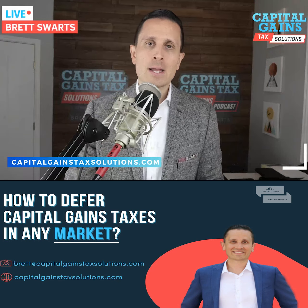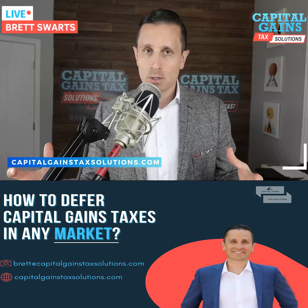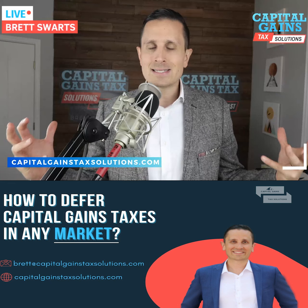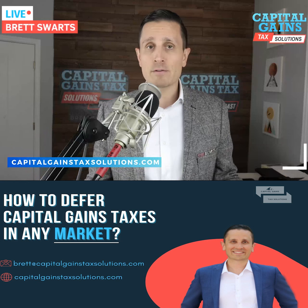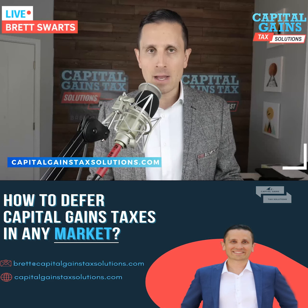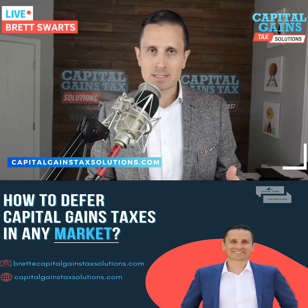We just closed a deal for our client. We're also a multifamily brokerage team here in Sacramento. The client was selling a 12-unit apartment complex in Auburn, California — just outside of Sacramento, about 35 minutes. This particular property sold for about $1.75 million. He was looking at a deferred sales trust as his first option until he found a deal in San Francisco that was a value-add off-market opportunity just a couple blocks from his office.